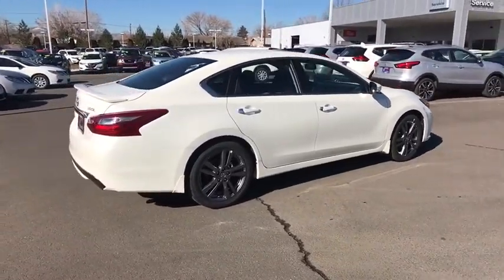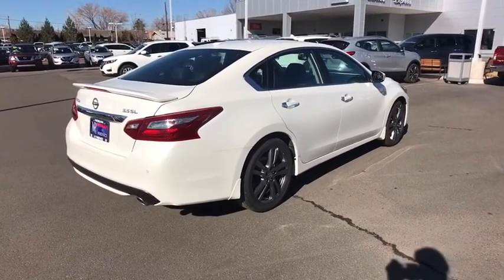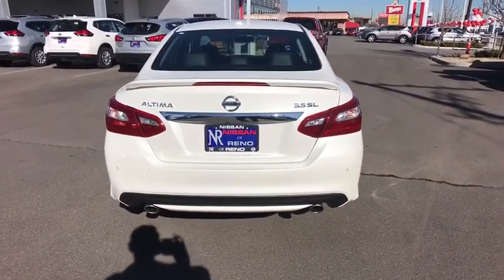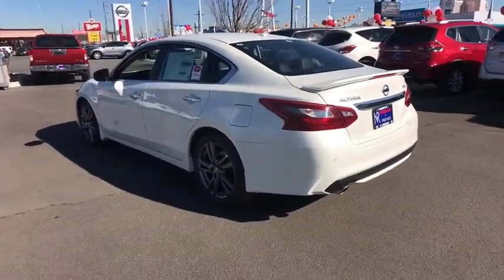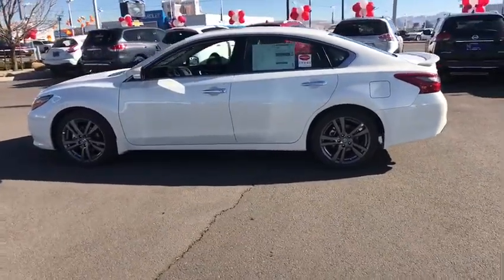Keyless entry, remote engine start, navigation system, stability control, steering wheel audio controls, traction control, power passenger seat, anti-lock braking system, backup camera, Bluetooth, leather wrapped steering wheel, adjustable steering wheel, power steering, keyless start, cruise control, auto dimming rear view mirror, aluminum wheels, four wheel disc brakes.